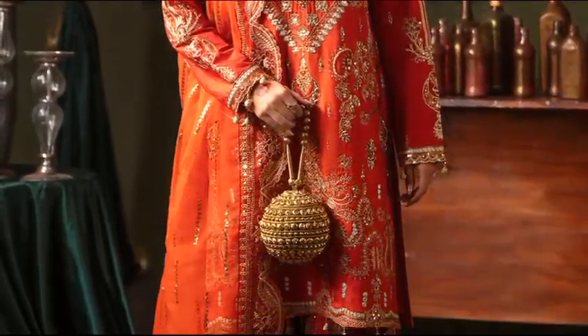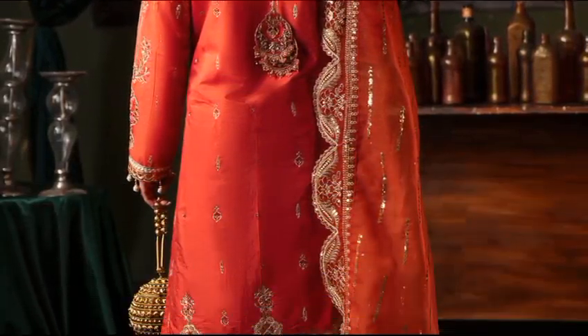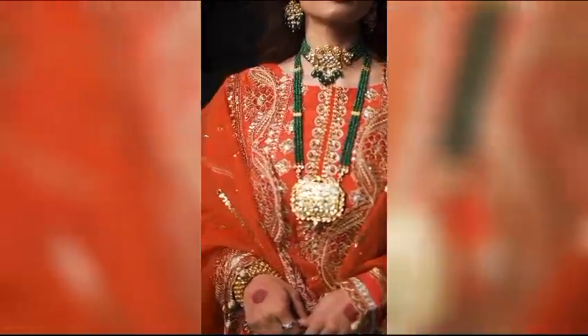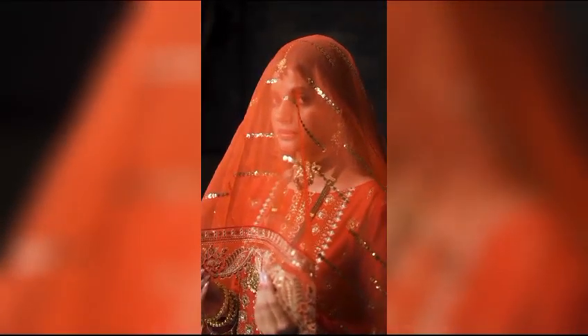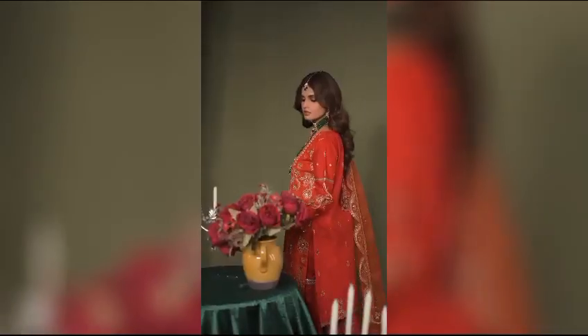Introducing Majda Bean — unstitched elegance at $18,850. Silk embroidery graces the front, back, and sleeves, complemented by an organza dupata. The ensemble features silk embroidered trouser panels, lace, fabric, and tassels for a touch of glamour.